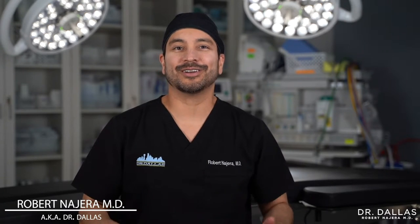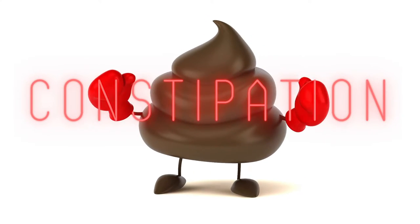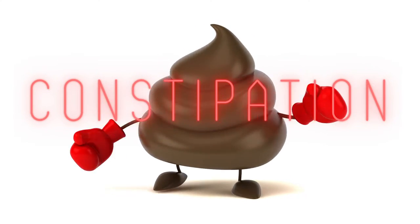Hey guys, I'm Dr. Nahida, also known as Dr. Dallas, and one of the more common things that can happen after a surgery is to get constipated, where you have hard stool, painful to have a bowel movement.